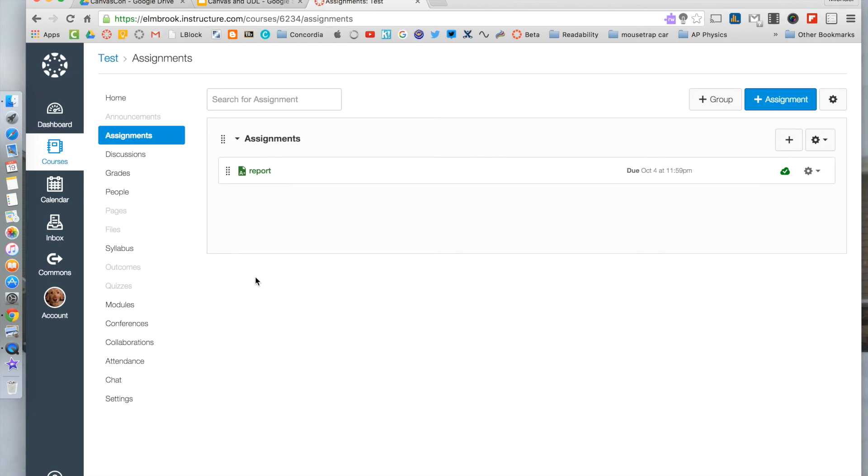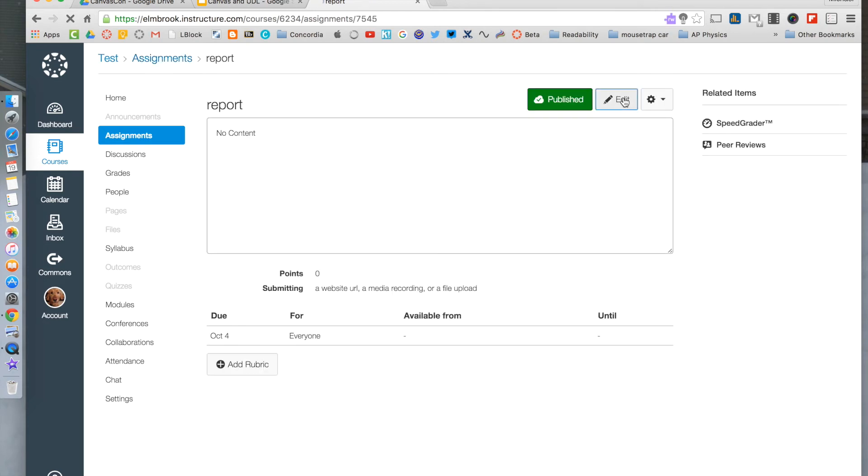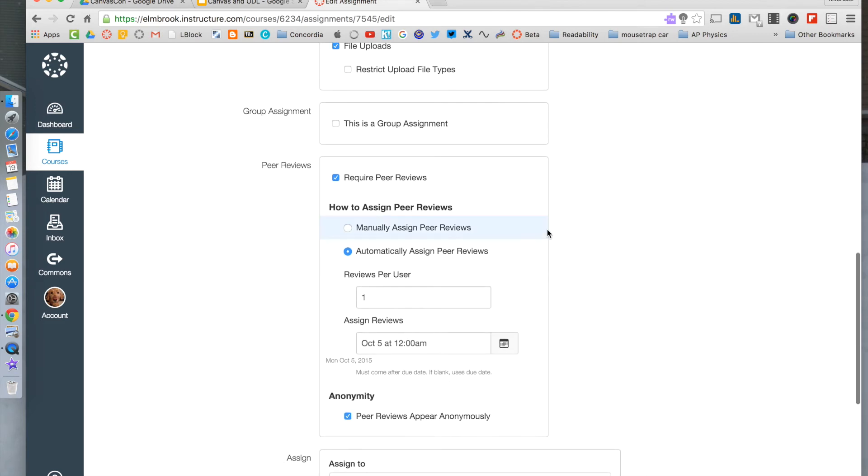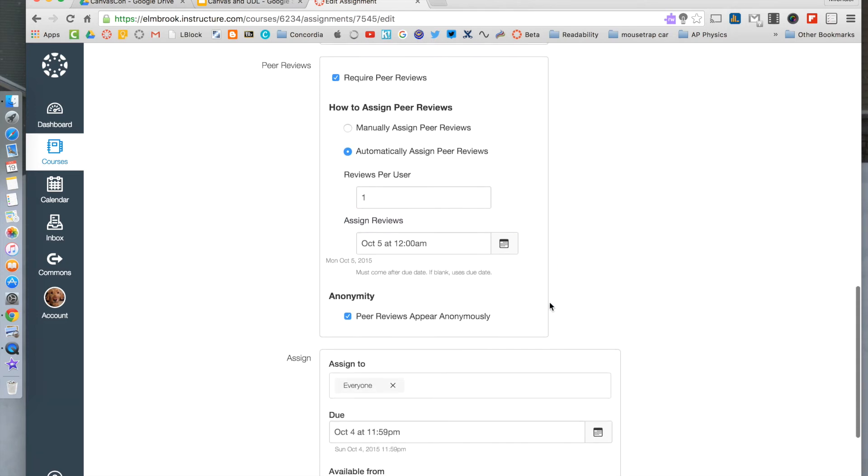One of the recent great additions to Canvas has been anonymous peer review. If you have an assignment — whether you've created it or it's new — scroll down past the basic information and you can choose to enable peer review. You can toggle it on and off, and then either manually assign it — useful if students work in set peer review groups — or automatically assign it, where the service sends out copies to students. You can set the number of peer reviews per user. The assigned review time will always be set after the due date. Students won't see who is grading their version, which eliminates bias.